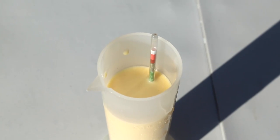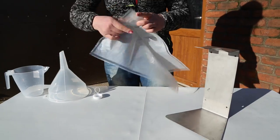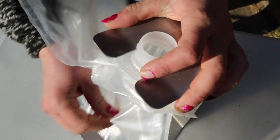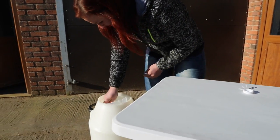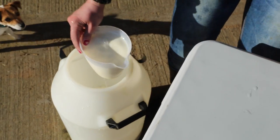The store and thaw colostrum management kit has everything you need to test and store colostrum: a colostrometer, 40 storage bags, freezer trays, a jug and filling station, labels, a thermometer, and full instructions. A Brix refractometer to test colostrum is also available on request.